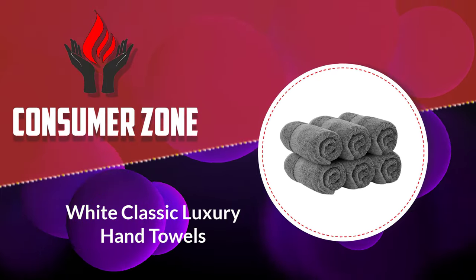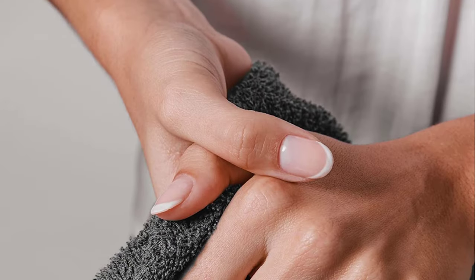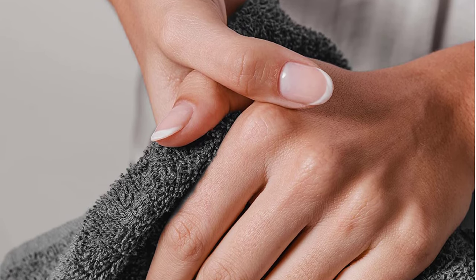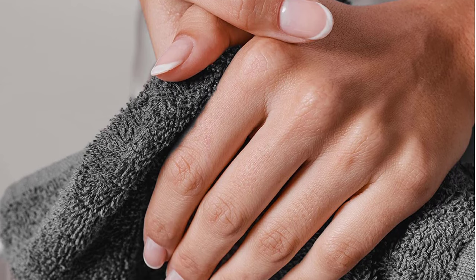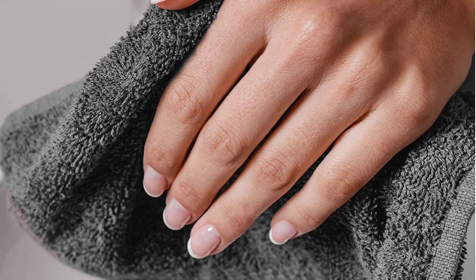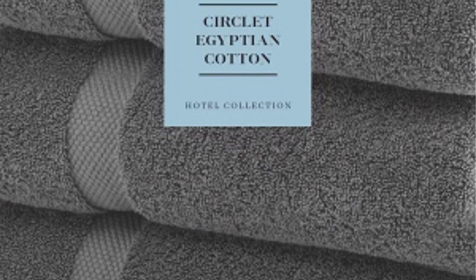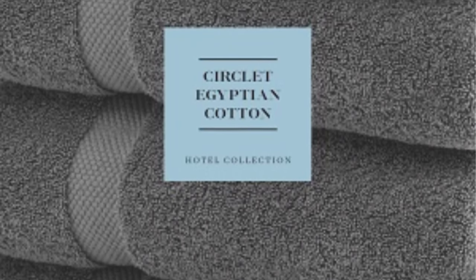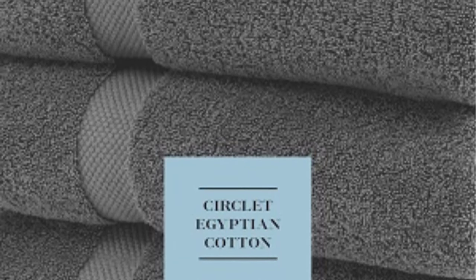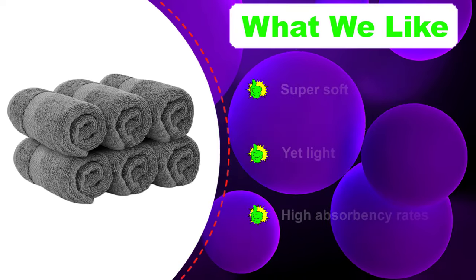Number two: White Classic Luxury hand towels. If softness is what you're after, the White Classic Luxury set is for you. This set is soft and plush without feeling too thick or retaining water. If you have sensitive skin or prioritize texture, the White Classic is a good choice. Additionally, we found they seem to get softer with each wash, breaking in to have a supple, homey texture. They are a great size — not too big to seem bulky hanging on a hook, but compact and easy to store.